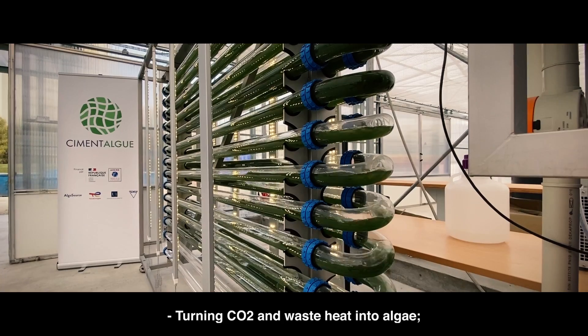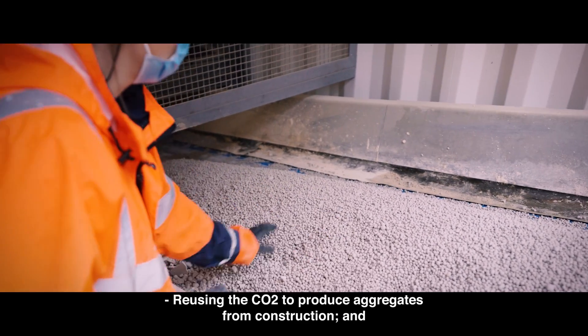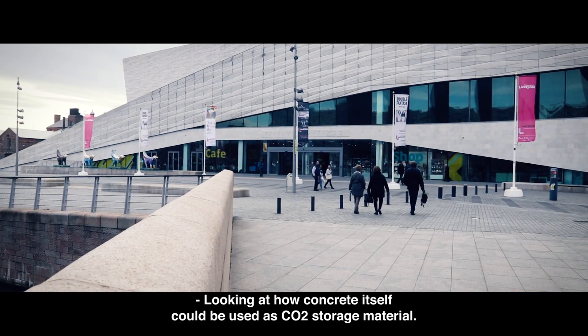Other CO2 reuse approaches include turning CO2 and waste heat into algae, reusing the CO2 to produce aggregates for construction, and looking at how concrete itself could be used as a CO2 storage material.